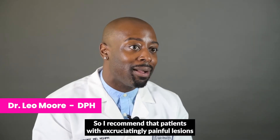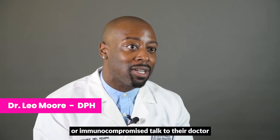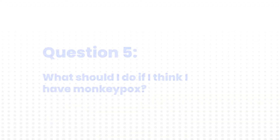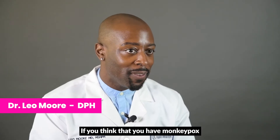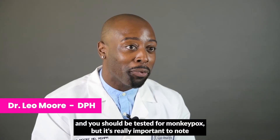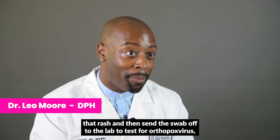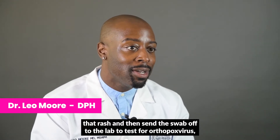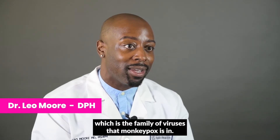I recommend that patients with excruciatingly painful lesions or who are immunocompromised talk to their doctor about how to get access to T-Pox treatment. If you think that you have monkeypox and should be tested, it's important to note that in order to get tested, you must have a rash, because we swab that rash and send the swab off to the lab to test for orthopox virus, which is the family of viruses that monkeypox belongs to.